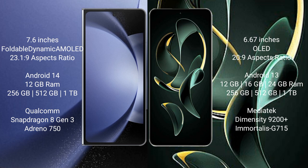The Samsung Galaxy Z Fold 6 comes with 12GB RAM and 256GB, 512GB, or 1TB internal storage, powered by a Qualcomm Snapdragon 8 Gen 3 processor with an Adreno 750 GPU.